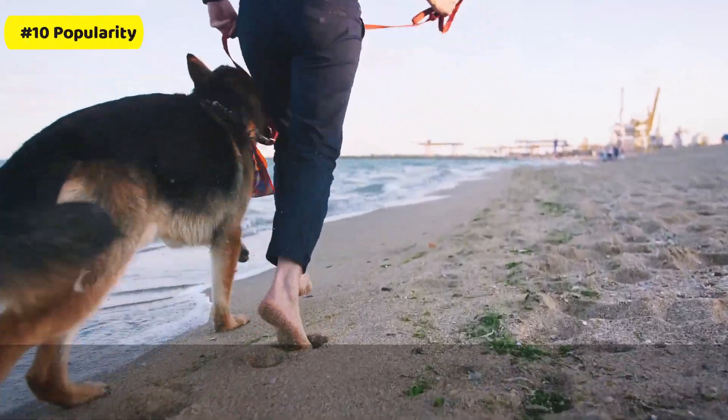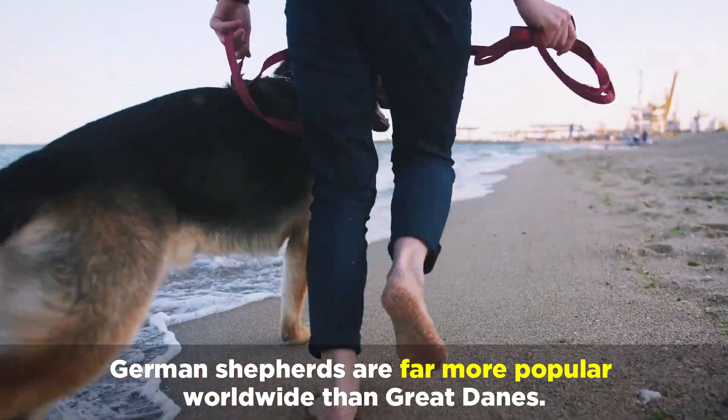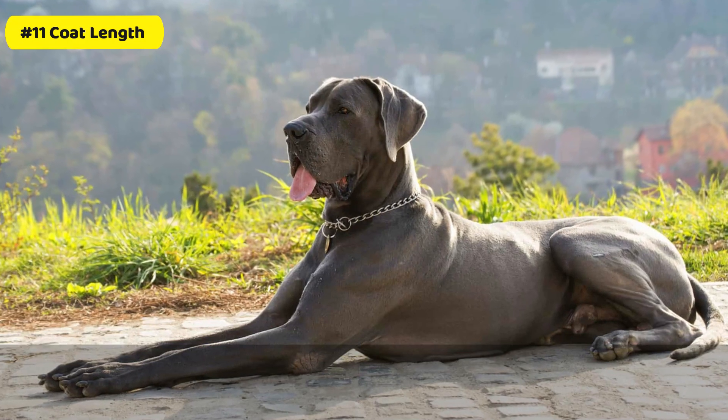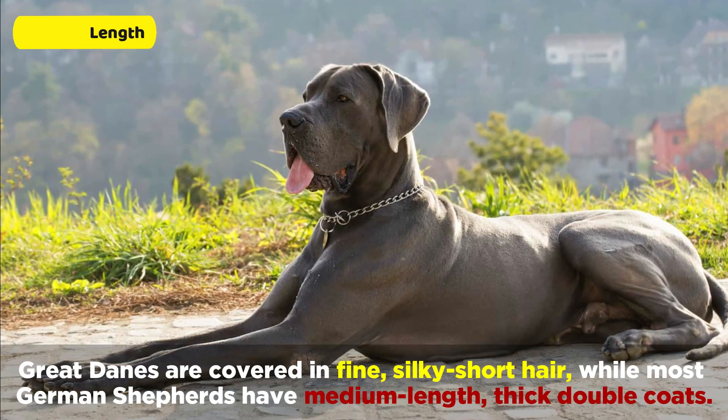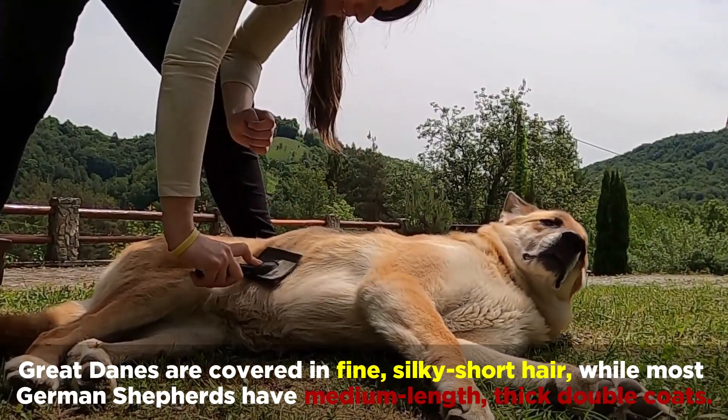Number 10: Popularity. German Shepherds are far more popular worldwide than Great Danes. Number 11: Coat Length. Great Danes are covered in fine, silky short hair, while most German Shepherds have medium-length, thick double coats.